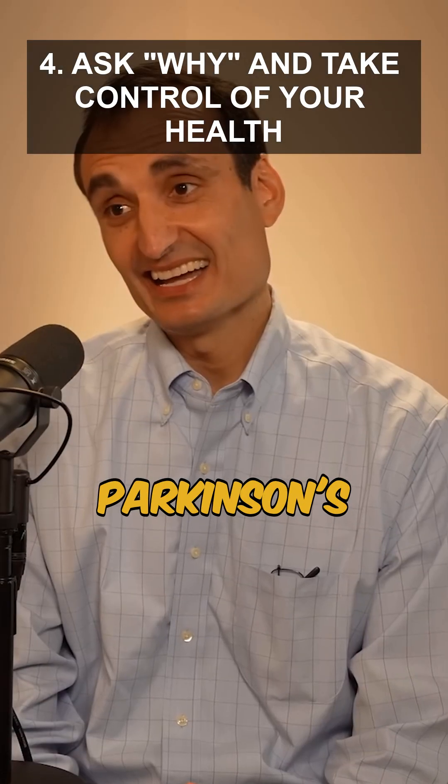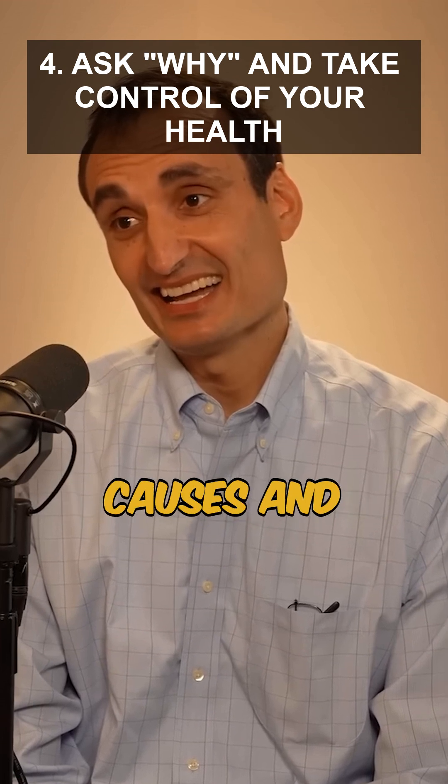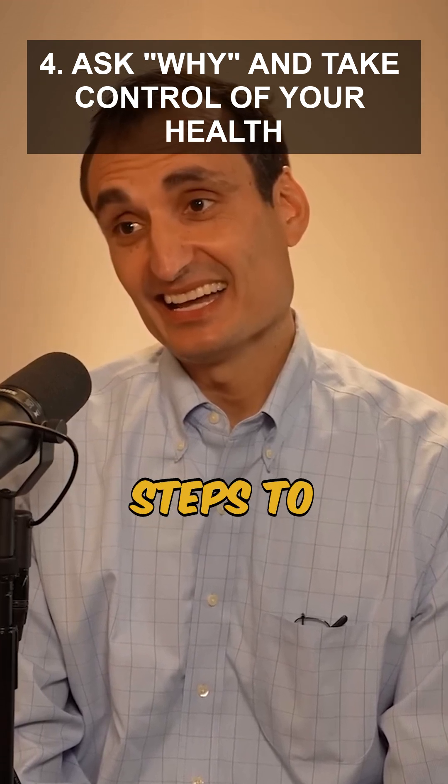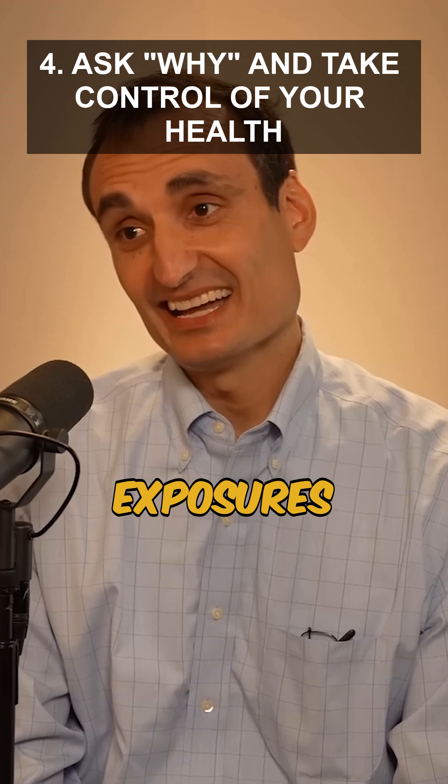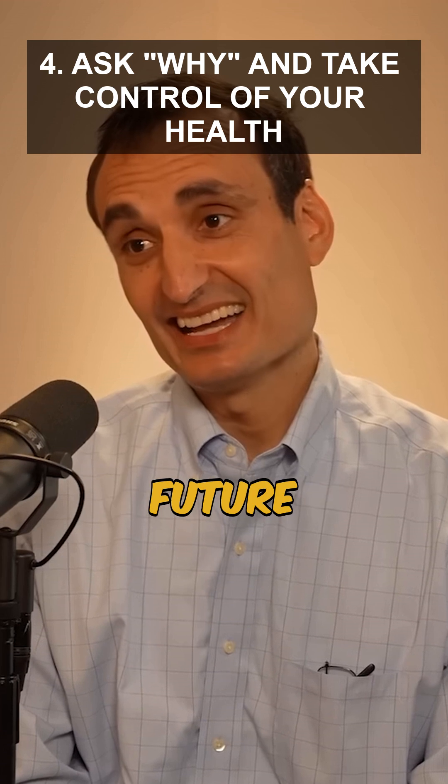If diagnosed with Parkinson's or concerned about risk, ask your health care provider about potential environmental causes and take proactive steps to reduce ongoing exposures. Early awareness and prevention are key to slowing progression and protecting future generations.